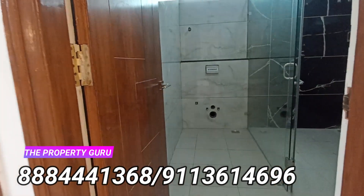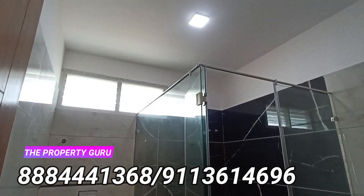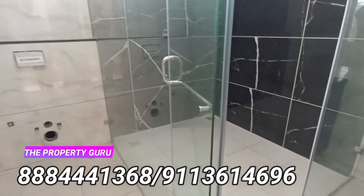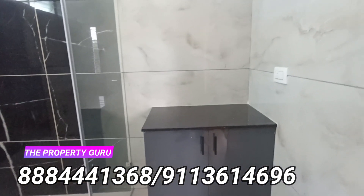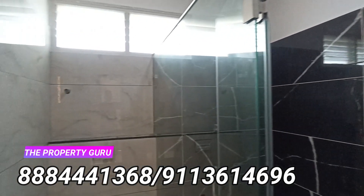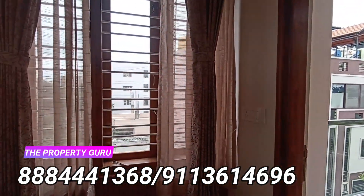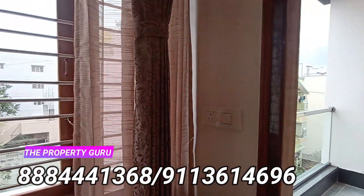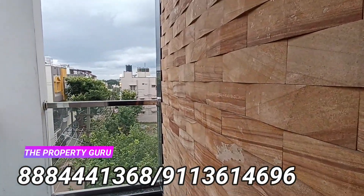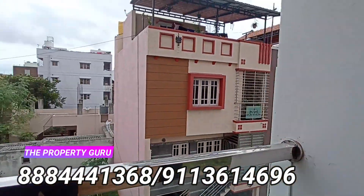Let's check out the other parts. This washroom is attached and you can see the glass partition already installed. The fixtures will be installed once the deal is completed. There is also one small balcony attached to the master bedroom.